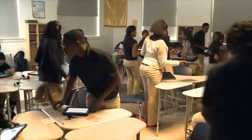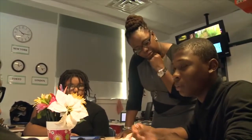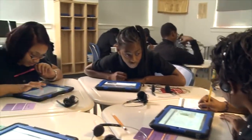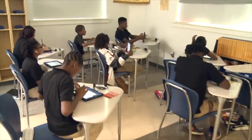In my class I do a station rotation, so there are some students with me receiving direct instruction, there's another group of students who are working collaboratively to solve a problem or issue, and then a third group who is working independently.